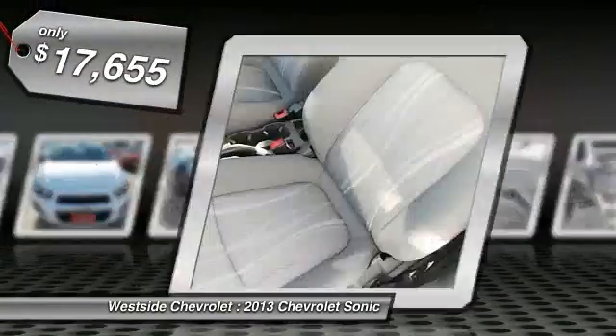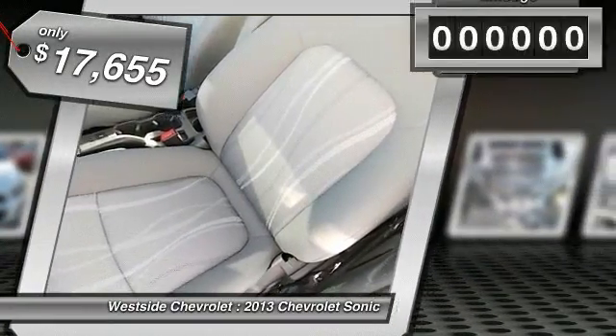It is priced below $20,000, and this vehicle has less than 100 miles.